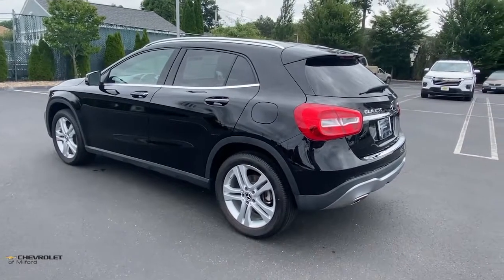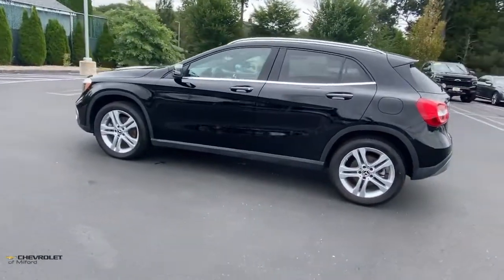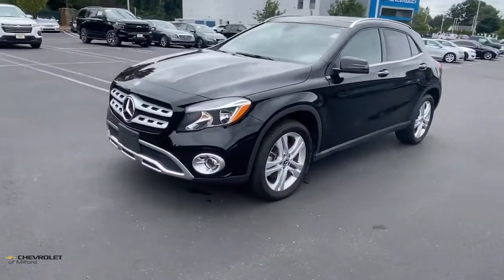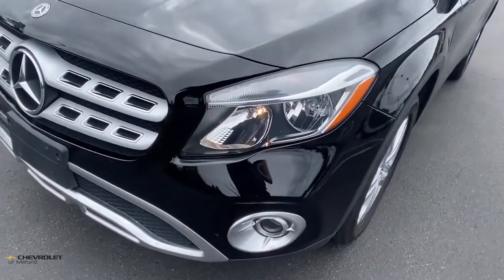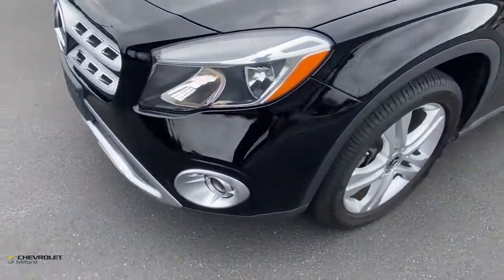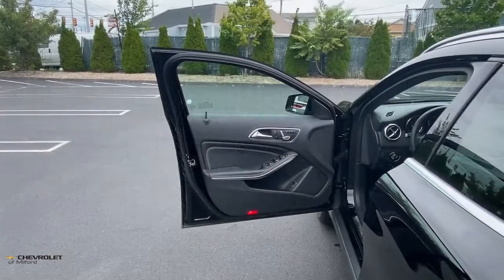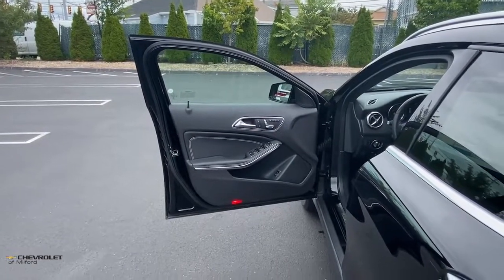Adventure awaits. The following are some of this vehicle's highlighted options: navigation system, keyless entry, power liftgate, power passenger seat, fog lamps, dual zone AC, aluminum wheels, electronic stability control, power driver seat, seat memory.